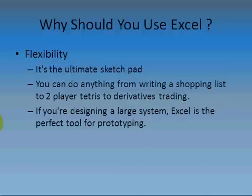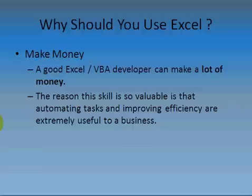Flexibility — Excel is a really great sketch pad. I've written anything from a shopping list, a wedding list, a baby list, to two-player Tetris, or even a derivatives trading system. If you're designing a large system, Excel is absolutely the perfect tool for prototyping. Just like a builder who creates a small-scale plan before constructing a building, with an IT system you can use Excel for prototyping to get something up and running quickly — and maybe it'll even work all the time.